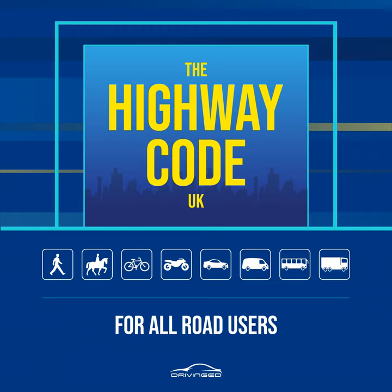Rule 261: You must not exceed a speed limit displayed within a red circle on a sign, or the maximum speed limit for the road and for your vehicle — see rule 124. Speed limits are enforced by the police. Rule 262: The monotony of driving on motorways and other high-speed roads can make you feel sleepy. To minimize the risk, follow the advice in rule 91 about ensuring you are fit to drive and taking breaks.